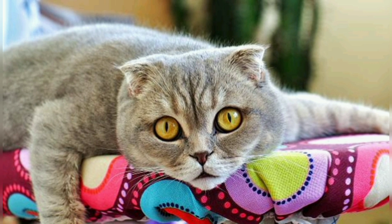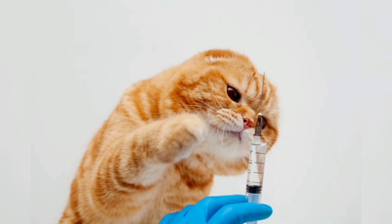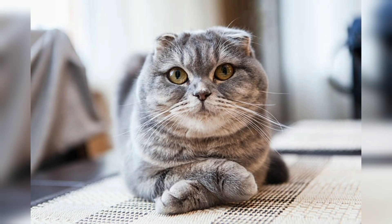Known for their adorable appearance and sweet temperament, Scottish Fold have gained popularity for their signature folded ears and playful nature. In this video we will explore their history, appearance, temperament, health, and care of the Scottish Fold.